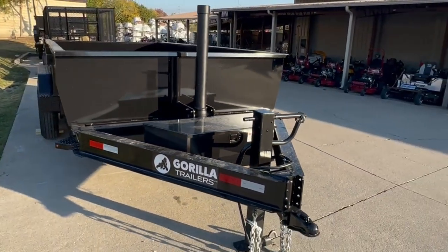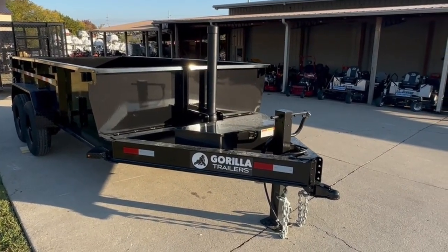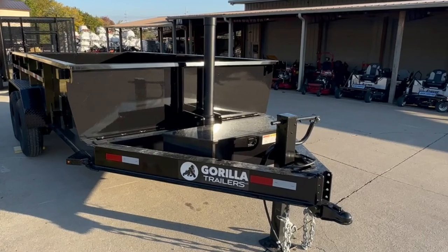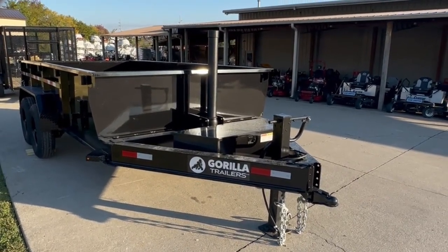Once again, this is the new Gorilla dump trailer. It is a 7x14x2 telescopic cylinder dump trailer. If you're interested in this trailer, give us a call at 615-641-7720.